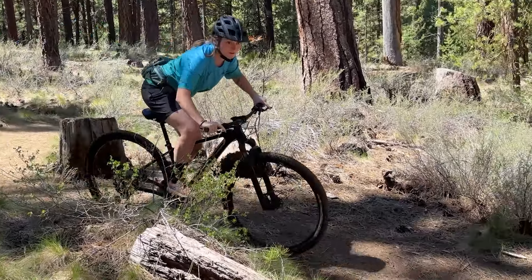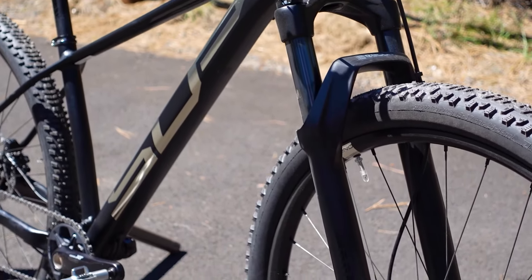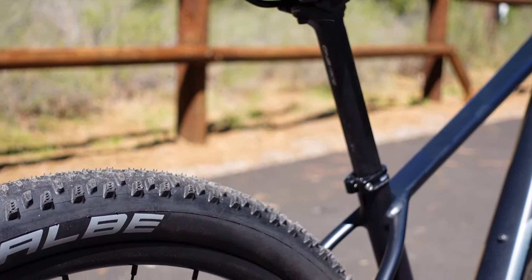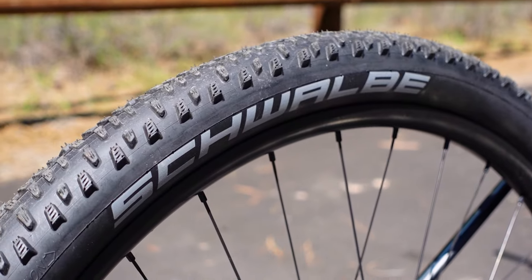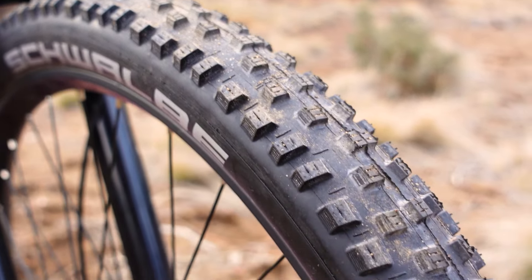The Superior XP939, for example, comes with a 2.25 inch Schwalbe Racing Ray up front and Racing Ralph in the back. Riders looking for a slightly grippier XC tire will like the Schwalbe Knobby Nick, which is specced on Polygon's downcountry bike, the Siskiu D.